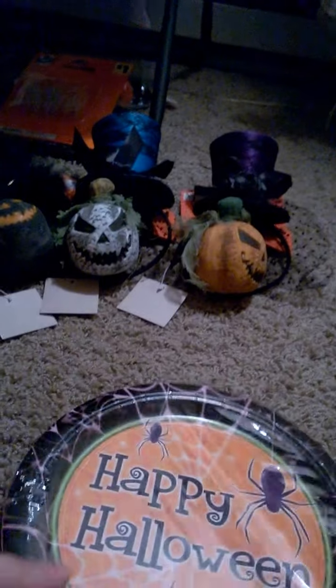And I got these Halloween plates. I have napkins coming because I forgot to buy them — that's for a Halloween party.